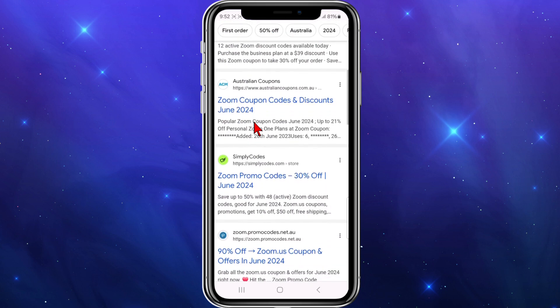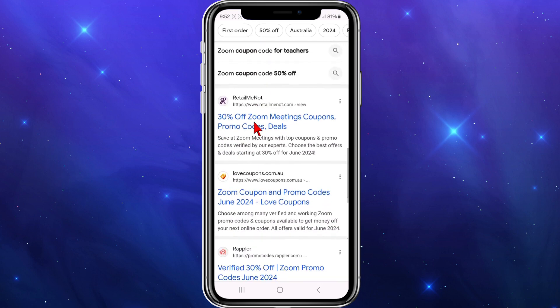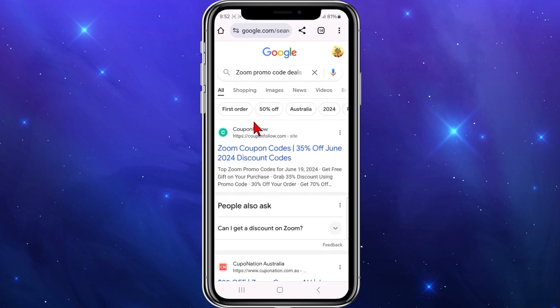In the Google search results we've got some of the big promo coupon sites — Coupon Follow, Simply Codes, RetailMeNot, and DontPayFull.com. These are all the big players, and you can check out any one of these sites, even the smaller sites offer deals as well.